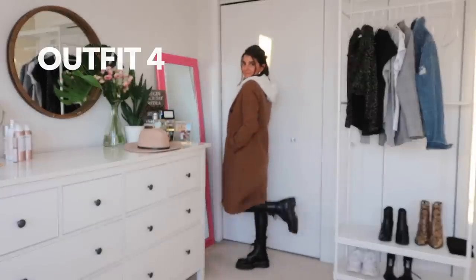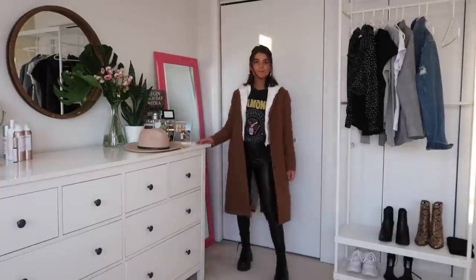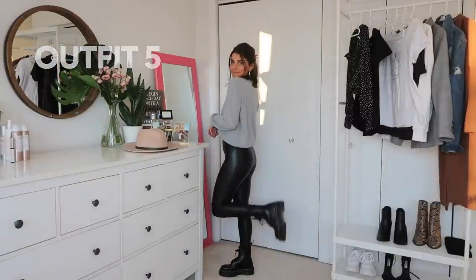This outfit is definitely a mix of classic meets edgy. The long coat gives it that classic feel and keeps you warmer than something cropped. I'm re-wearing the graphic tee and zip-up sweatshirt, and the coat is from Abercrombie — I got it at the very beginning of the season, probably in October or November. It's been such a great staple, so I really recommend having one in your closet.